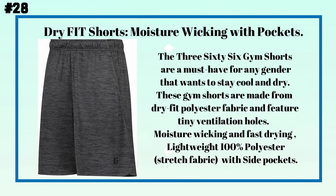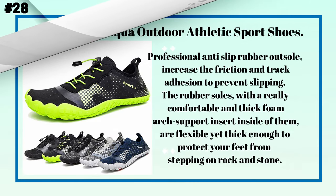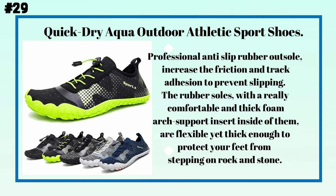Number twenty-eight: dry-fit shorts with moisture wicking and pockets. These gym shorts are a must-have for any gender that wants to stay cool and dry. Made from dry-fit polyester fabric with tiny ventilation holes, they are moisture-wicking, fast-drying, and made from lightweight 100% polyester stretch fabric with side pockets.